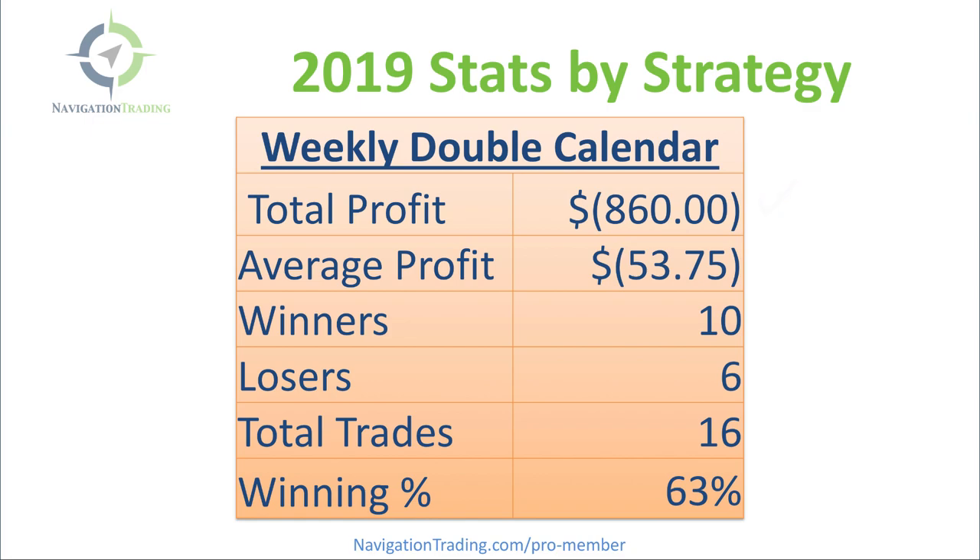We also had a weekly double calendar, another strategy that we rolled out this year — 16 total trades. Ended up taking a big loss on just one or two, bringing total profit to negative $860 for the year, average profit of negative $53.75 per trade. Still a winning percentage of 63%, but overall a losing strategy in 2019. This is about six months of data, a fairly small subset, and I expect it to be profitable going forward.